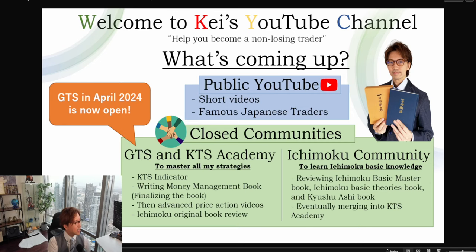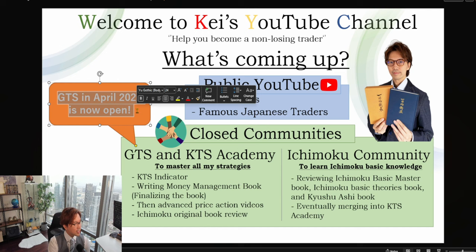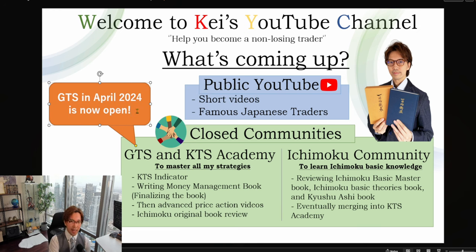I have two announcements. One is that the GTS Global Trading School opening in April 2024 is now open. This is a three-month training course where you can learn my strategy fully — entry, exit, risk management, psychology management, and also spreadsheet — for my hands-on training for three months. If you're interested, please let me know by email and I can give you more details.